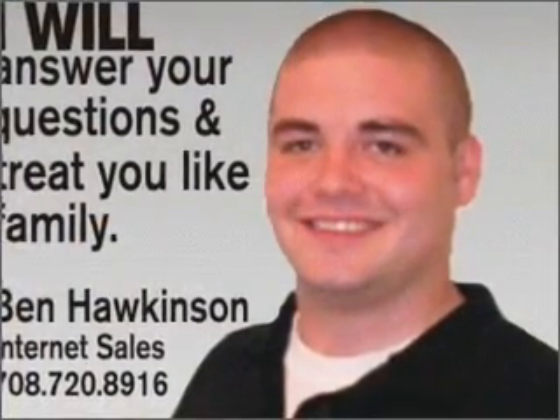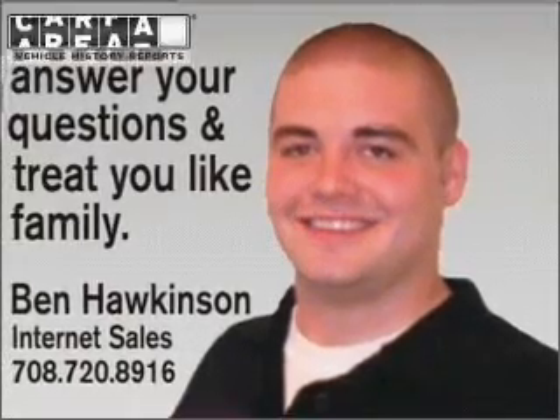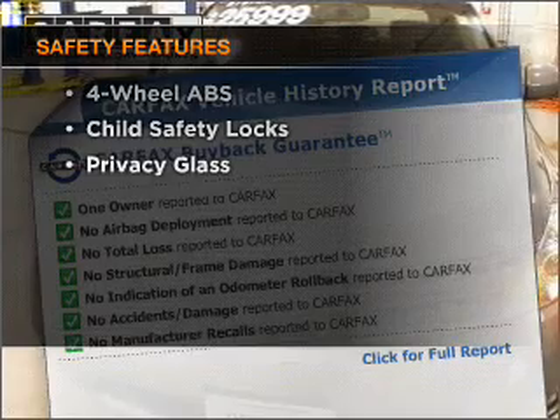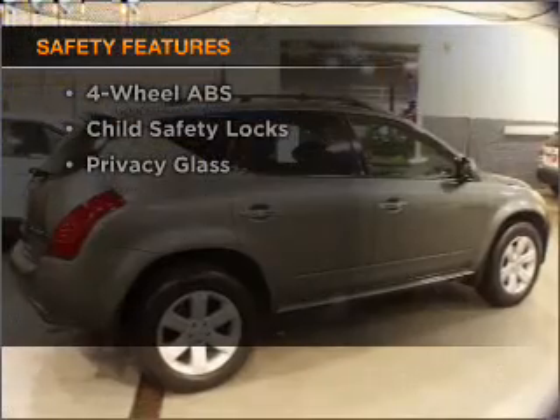Enjoy the flexibility of multi-zone temperature controls. Carfax is offered to provide you with peace of mind, and the following safety equipment is included. Call today to schedule a test drive.